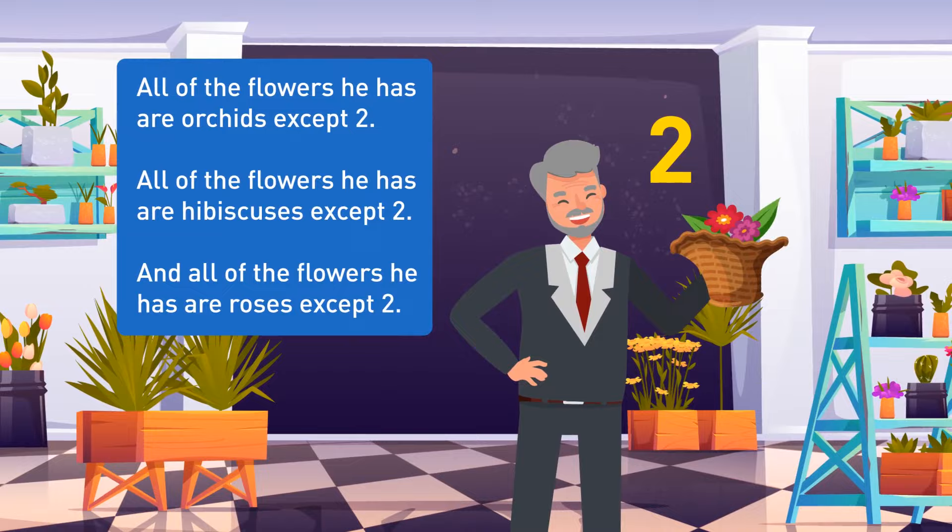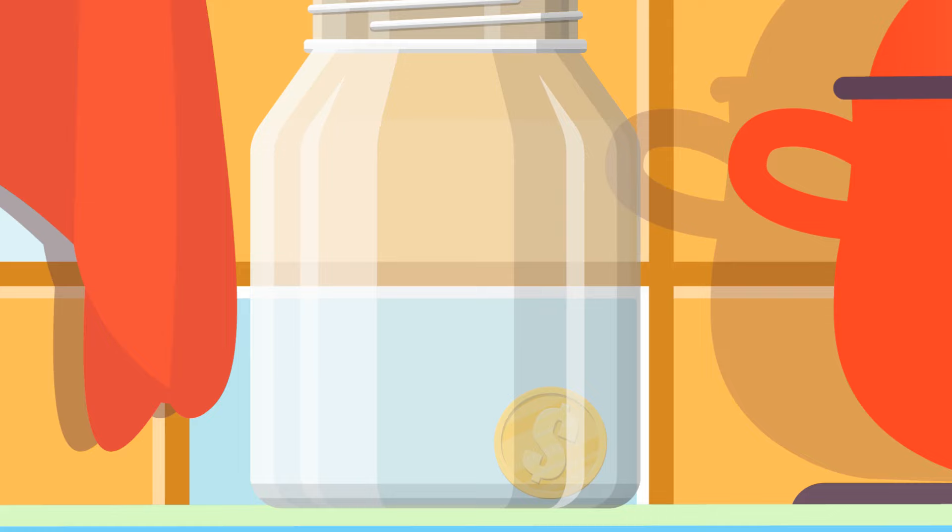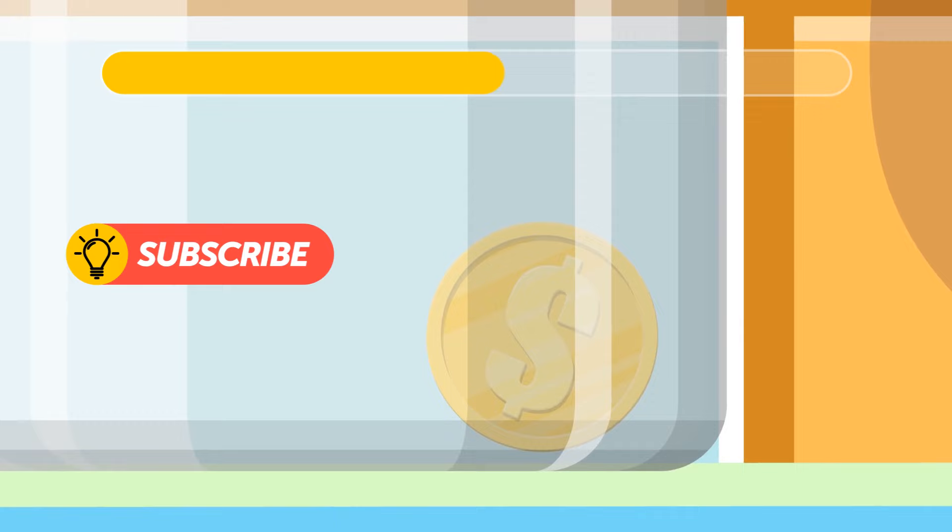At the end of his shift, the barista checks a tip jar. There are five coins inside the jar. Five people take these five coins home. However, one coin is still left in the jar. How can this be possible? Simple — the last person took the jar along with the coin. Therefore, one coin still remains in the jar.